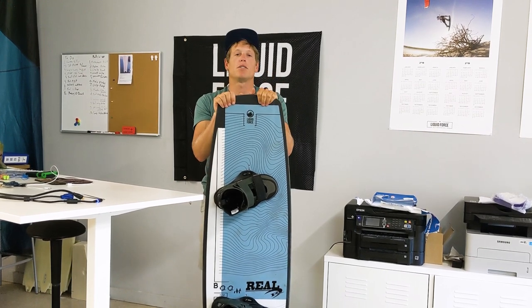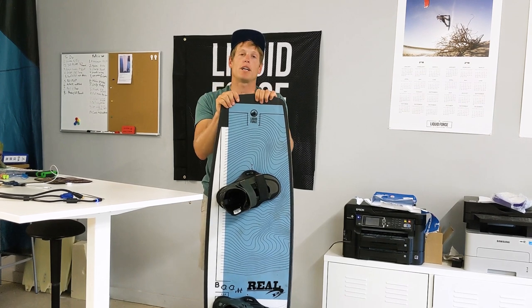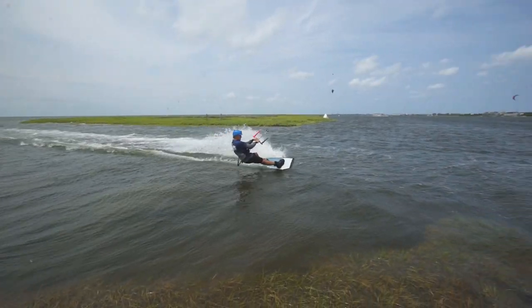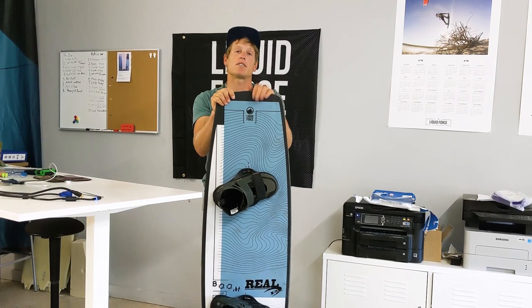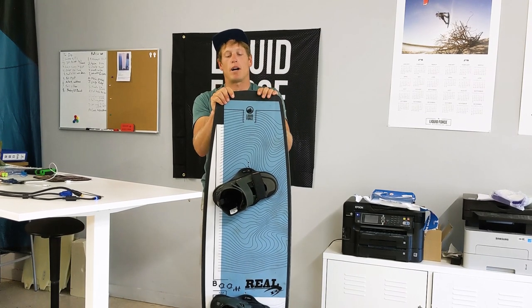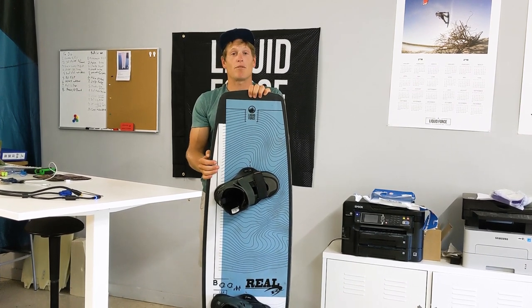Having a bigger board allows you to get up to plane speed faster. It helps you go upwind when you're kind of slogging in the wind, especially if you're riding a higher rocker board that you often see in park, wake style, or hardcore freestyle style boards. The bigger size helps get you up to speed and upwind faster.